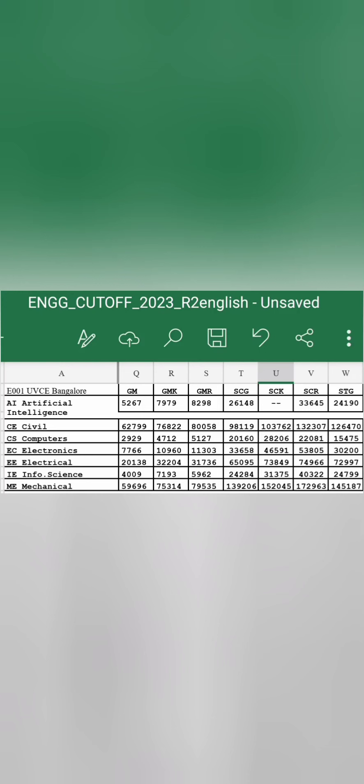Hello friends, good morning, good afternoon, good evening. This video is about the engineering second round cutoff for KCET 2023, and I'm going to cover the cutoffs category wise — GM, SC, and STG cutoffs. The first college on the list is University Visvesvaraya College of Engineering, UVCE Bangalore.